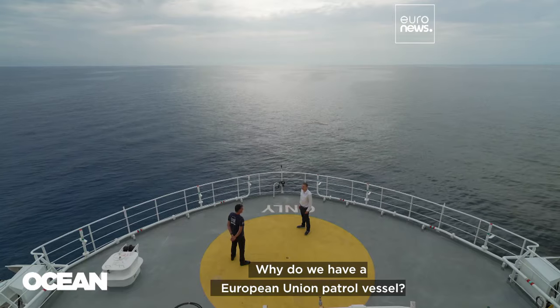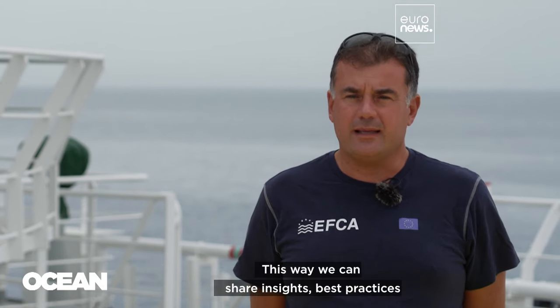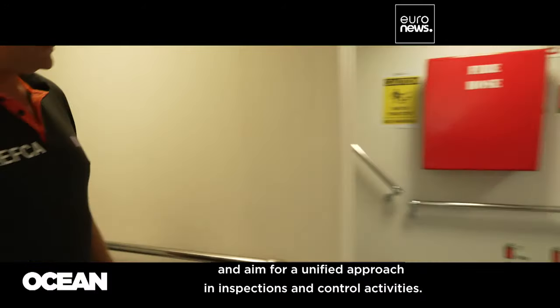Why do we have a European Union patrol vessel? It's to let member countries put their own inspectors on board. This way we can share insights, best practices, and aim for a unified approach in inspections and control activities.